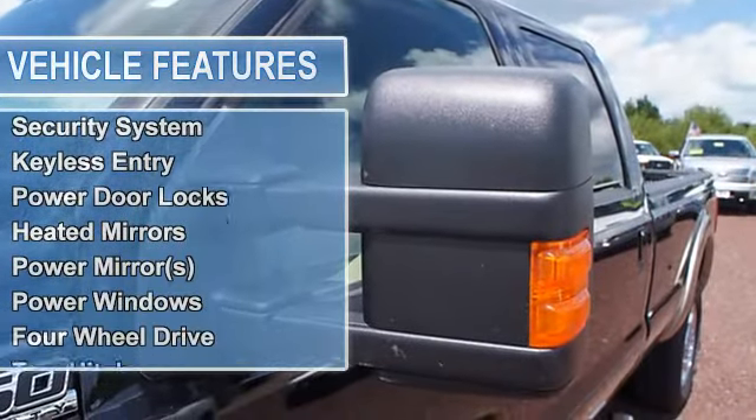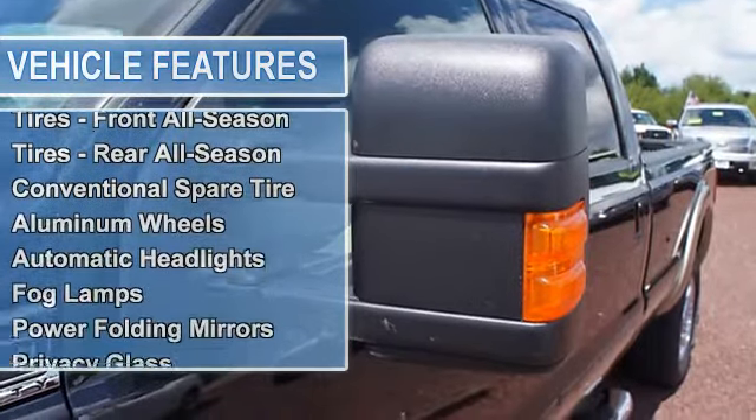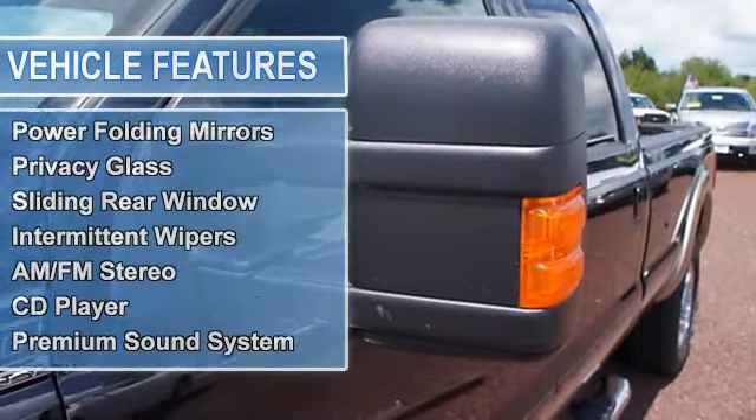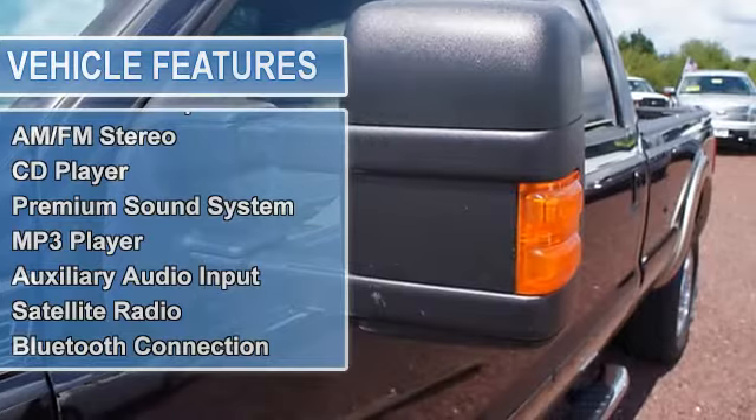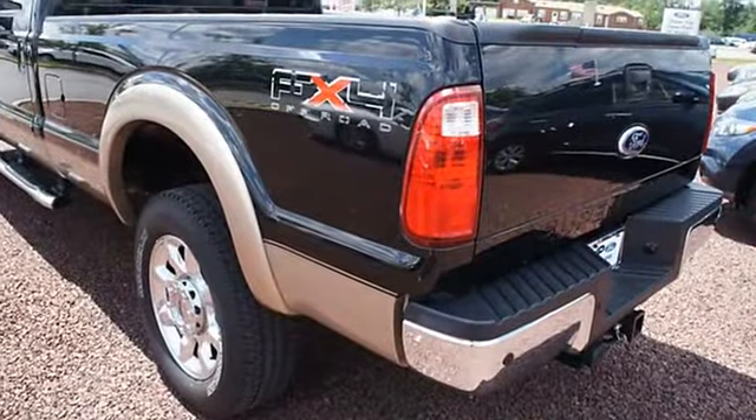Security system, keyless entry, power door locks, heated mirrors, power mirrors, power windows, integrated turn signal mirrors, tow hitch, tow hooks, power steering, 4WD brakes.